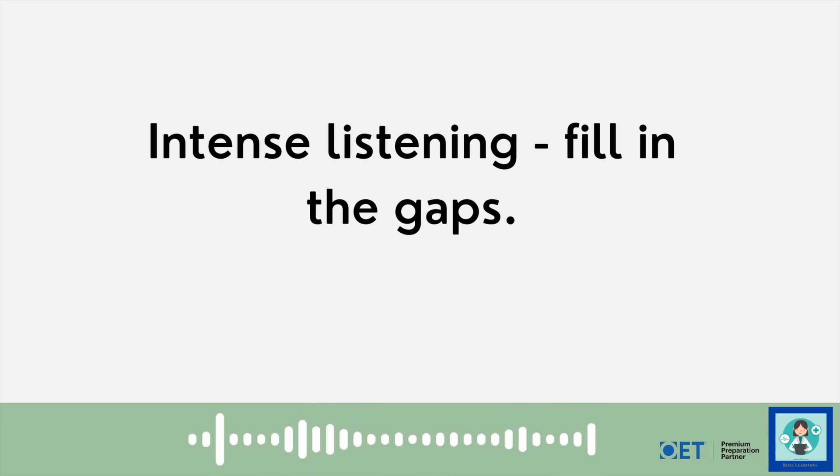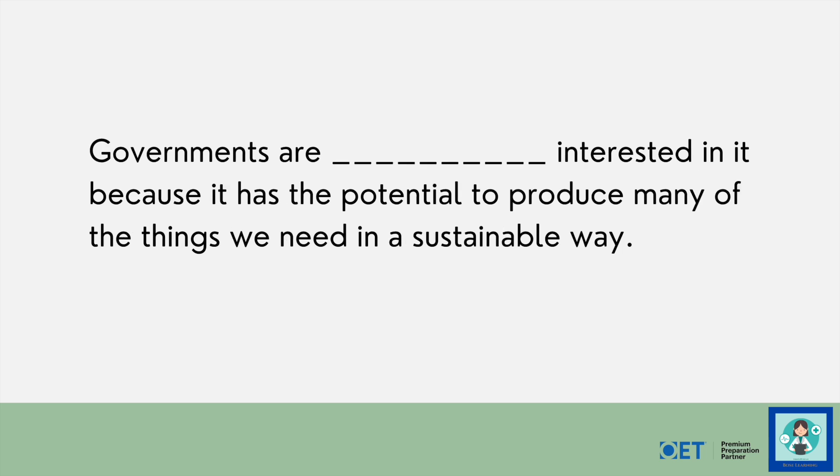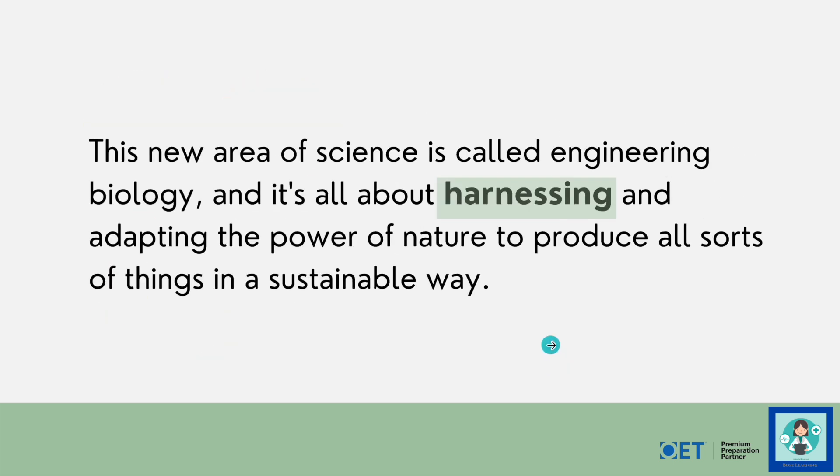Now we're going to do some intense listening — listen really carefully and fill in the gaps as you go. This new area of science is called engineering biology and it's all about harnessing and adapting the power of nature to produce all sorts of things. Governments are particularly interested in it because it has the potential to produce many of the things we need in a sustainable way. Researchers in Bedfordshire are using engineering biology to turn these green algal plants yellow, then completely white, to make a new superfood. The problem is that it's a technology that is messing around with living organisms to make them part of industrial systems, and whilst it has the potential to do good, it also has the potential to do harm.